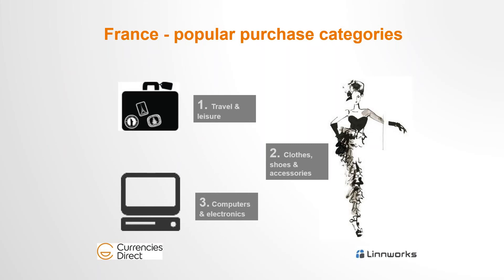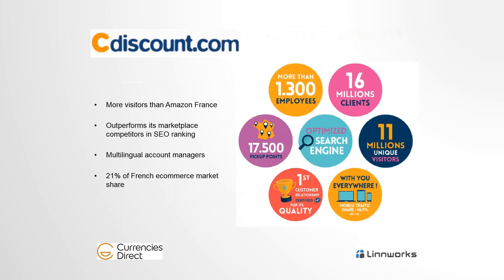The top products sold in France are travel, clothes and fashion — with dedicated marketplaces like La Redoute — and electronics. You can see similarities in the top categories between Germany and France, so if you find success in one country, it could be replicated quite easily in the other.